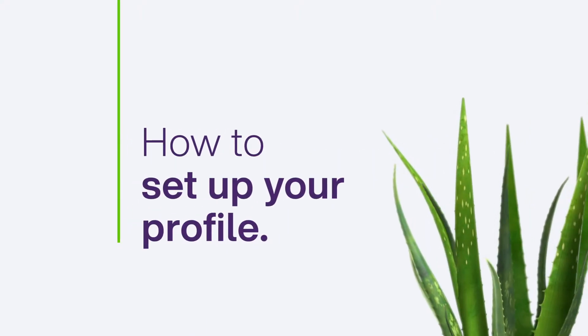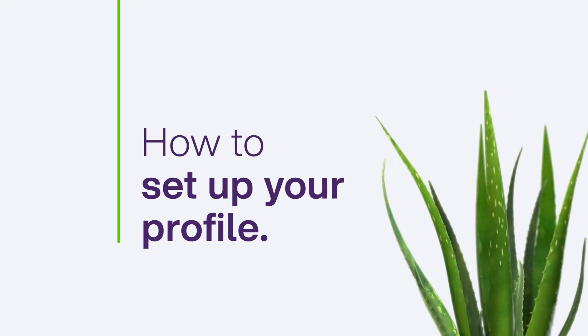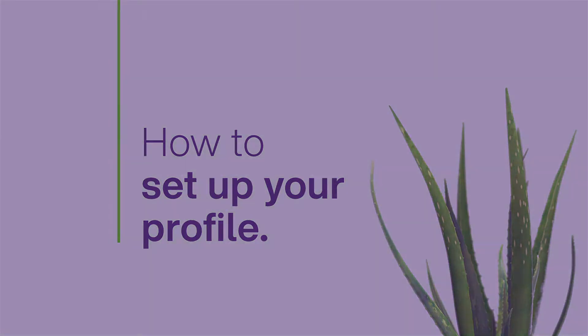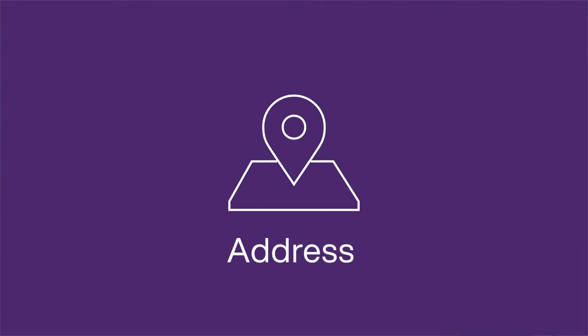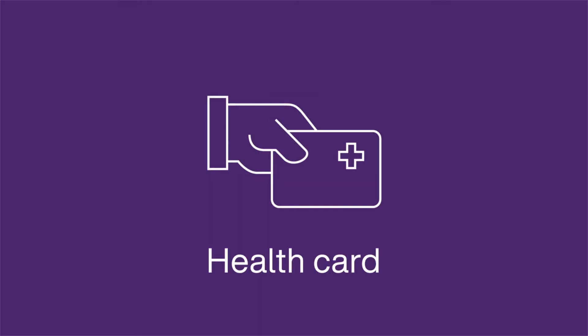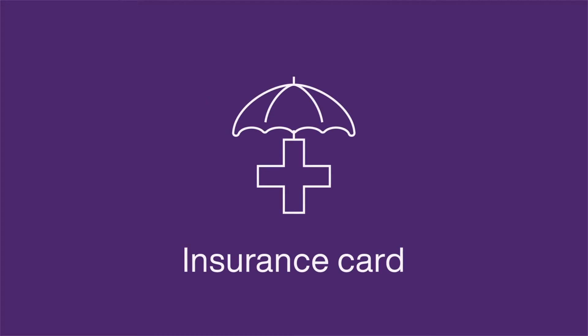To order medications or transfer a prescription, you'll need to finish setting up your profile with TELUS Health Virtual Pharmacy. Before you get started, we recommend that you have the following items ready: your address, your phone number, your provincial health card, and health insurance card.